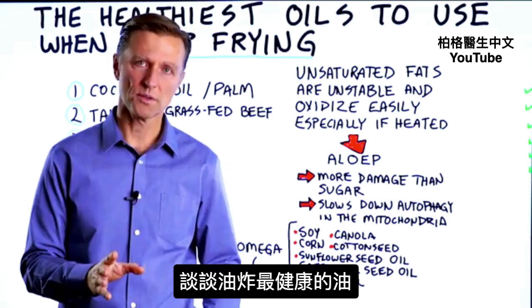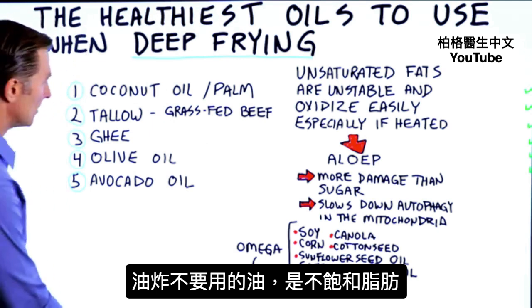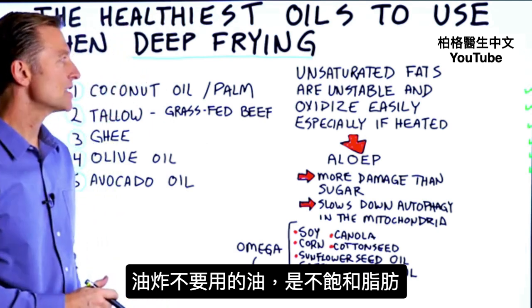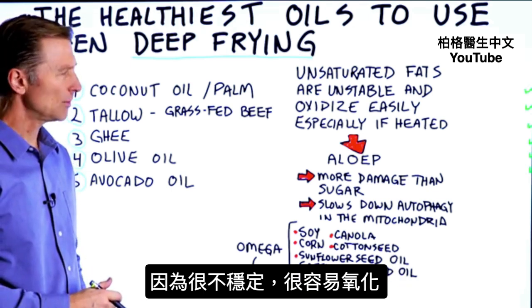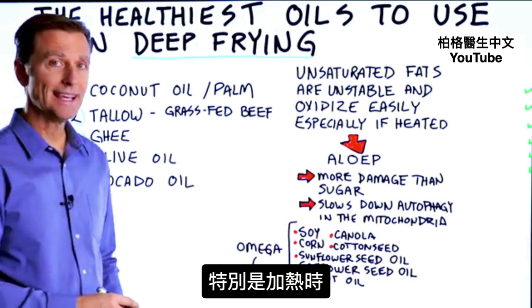Let's talk about the healthiest oils to use when you're deep frying. The oils that you should avoid when deep frying are the unsaturated type, because those are very unstable and they oxidize very easily, especially when you heat them.